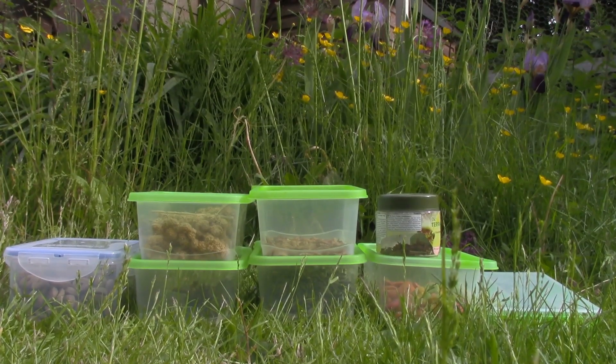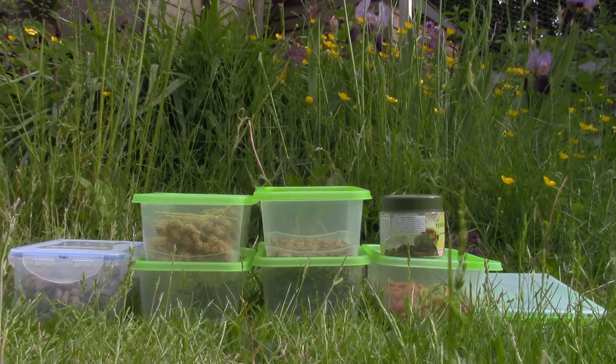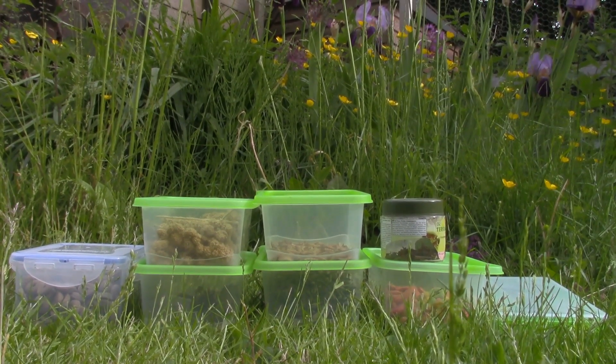And that was all my hamster treats. I hope you guys enjoyed seeing my little collection, and I will see you all next time. Bye bye!